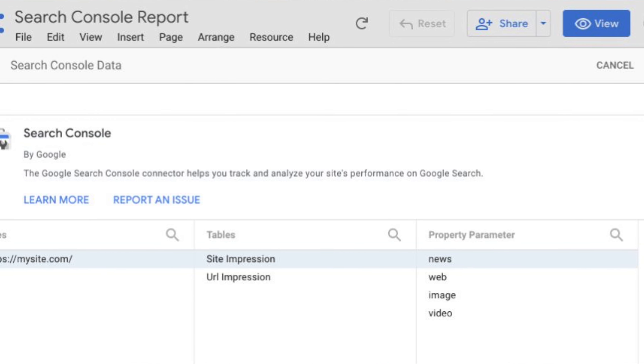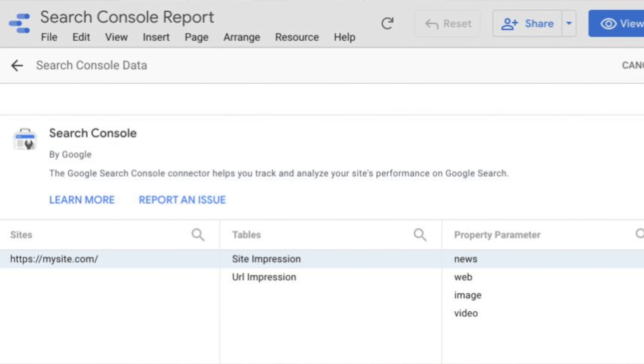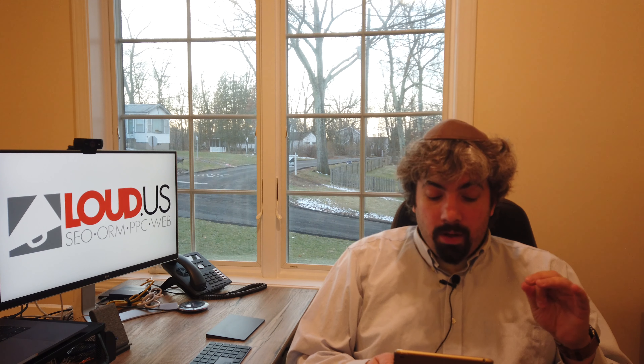Google Data Studio can now pull in news query data from the news tab in the search results. If you use Google Data Studio, you can connect with Google Search Console — which you've been able to do for a while — but since Google Search Console updated their API in December with the ability to pull in news queries, that's now available in the Google Data Studio pull. So if you're using Google Data Studio to pull data from Google Search Console, you can use the filter for news queries.